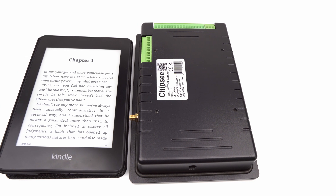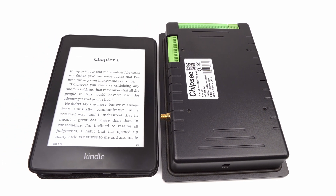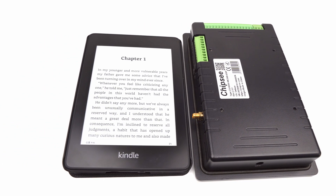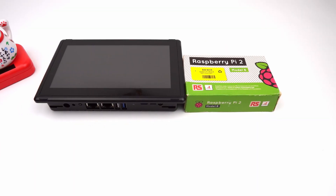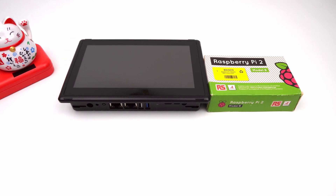The size is similar to a fourth-generation Kindle Paperwhite. Our product is 188mm long, 123mm wide, 33mm tall — similar to the thickness of the packing box of a Raspberry Pi 2B.